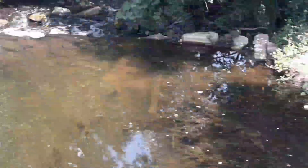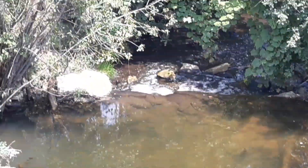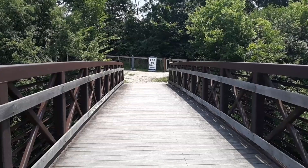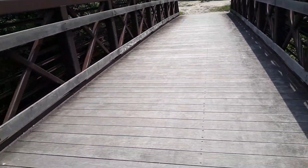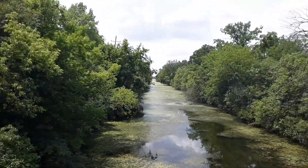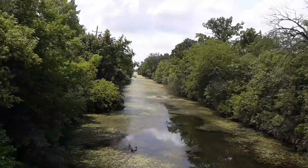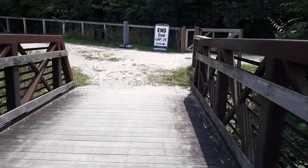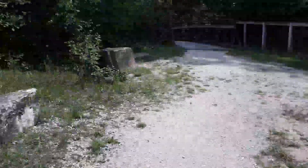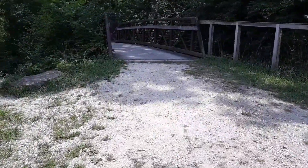Oh, this part actually has some moving water in it — a small waterfall there, a little pool, and another small waterfall over there. You can see that other bridge, and there's another bridge a little further down too. The trail continues on the other side here. Oh, another bridge right away — a lot of bridges here.